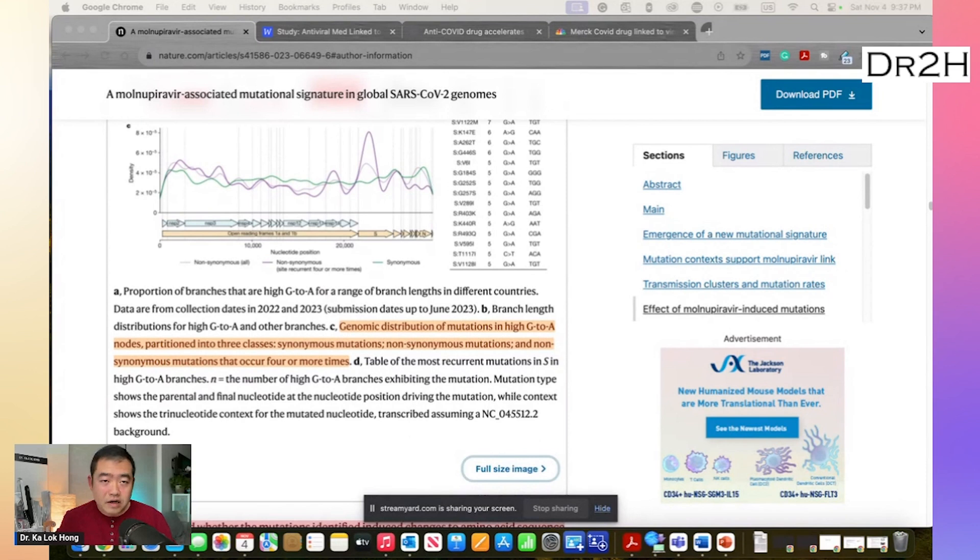The team also saw a temporal association between high G-to-A mutations and the molnupiravir prescription rate in the UK. So in simple words, this paper showed that molnupiravir-induced mutations were not always deadly for the virus. Sometimes these mutations got carried on and added to the natural mutations happening in the virus. Putting those two things together, the drug — if it hasn't already — has a very high potential to help speed up virus evolution.